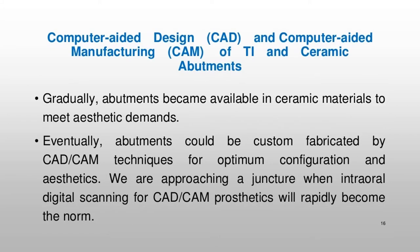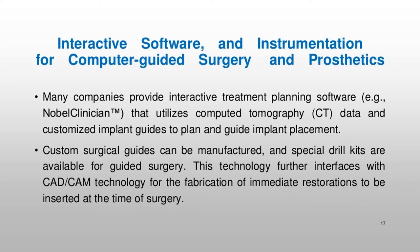Many companies provide interactive treatment planning software, e.g. Nobel Clinician™, that utilizes computed tomography (CT) data and customized implant guides to plan and guide implant placement. Custom surgical guides can be manufactured, and special drill kits are available for guided surgery. This technology further interfaces with CAD/CAM technology for the fabrication of immediate restorations to be inserted at the time of surgery.